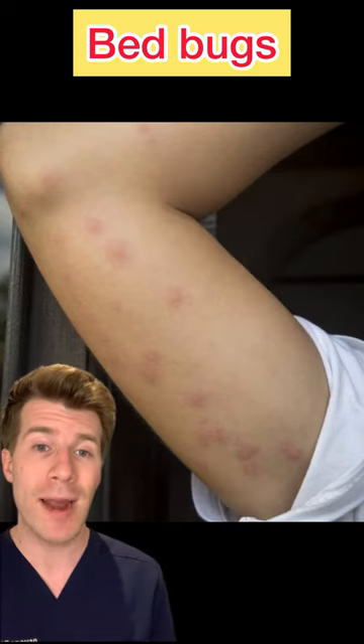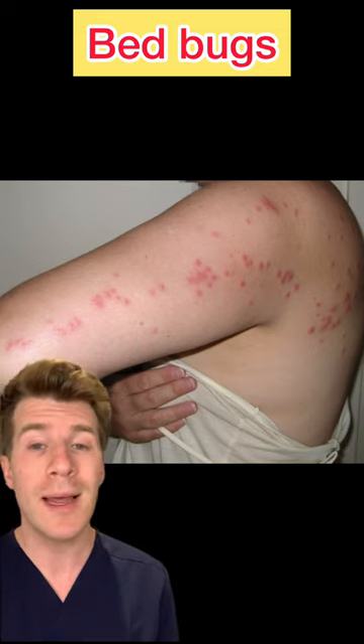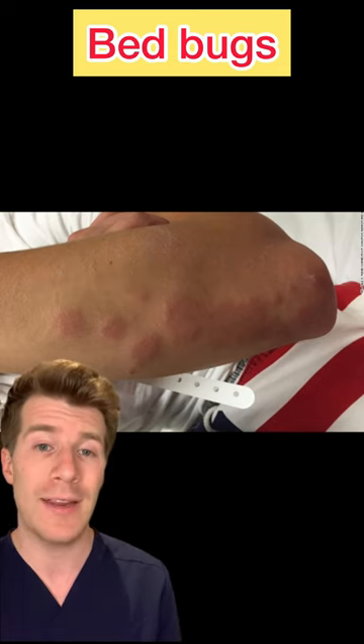The bites might be raised and they're often in a line or grouped together. To treat the bites you could put something cool on them like a damp cloth and try to avoid scratching them. Sometimes a mild steroid cream from the pharmacy can help relieve itching.